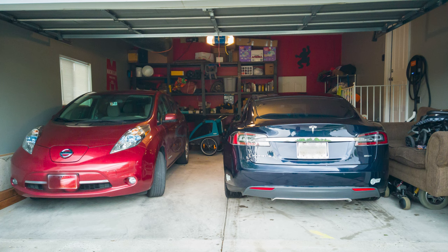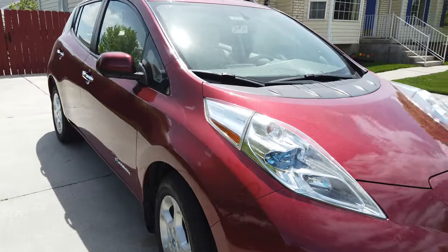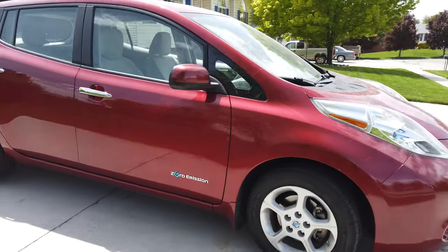In our case our Tesla is our primary family hauler. We only have two cars and neither of them are gasoline powered. We have our Tesla and then we have a 2013 Nissan Leaf, which is what I use to get to and from work. Its range is definitely limited and I intend to do some other videos about it in the future, so feel free to subscribe to my channel.